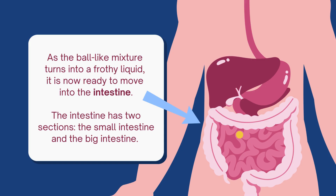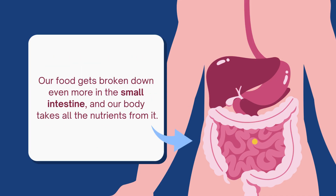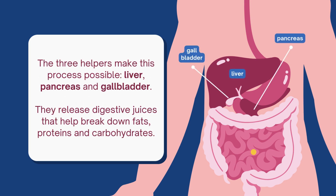The intestine has two sections: the small intestine and the large intestine. Our food gets broken down even more in the small intestine, and our body takes all the nutrients from it. Three helpers make this process possible: the liver, pancreas, and gallbladder. They release digestive juices that help break down fats, proteins, and carbohydrates.